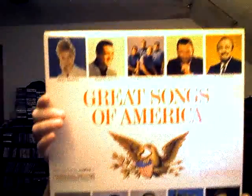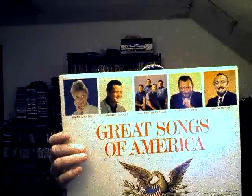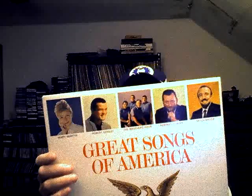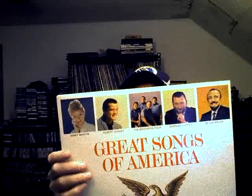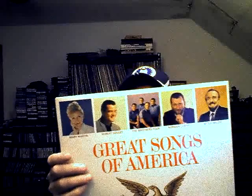Here's another one — a collector's album, limited edition — 'Great Songs of America.' It has people on it like George Miller, Henry Casa Land, Mahalia Jackson, Robert Goulet, Brothers Four, New Christy Minstrels, and Percy Faith.